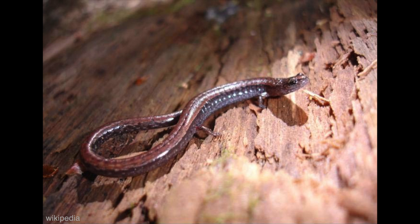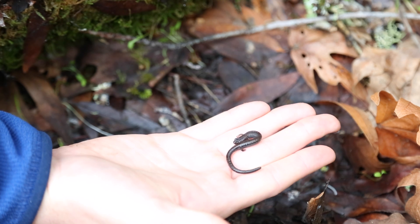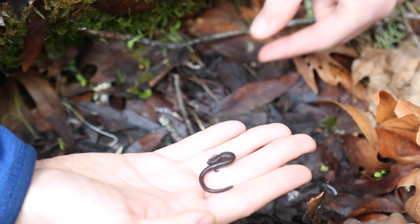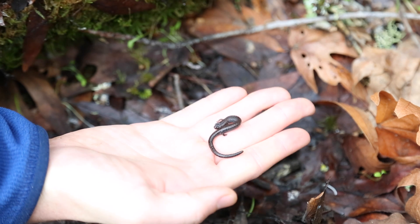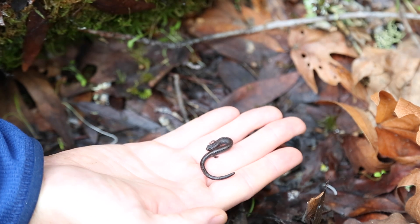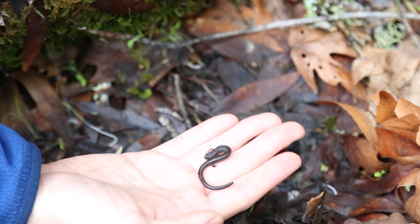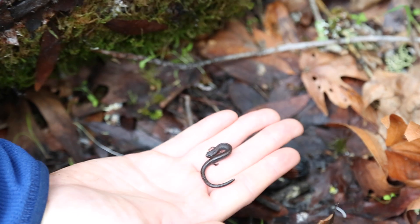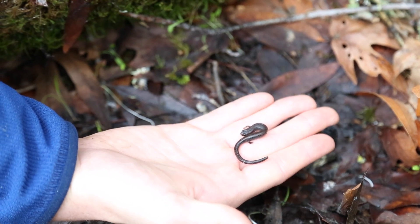It's an amphibian, which means it has smooth skin and is more closely related to frogs. You can see it's got eyes, four legs, and a really long tail. They live under logs because that's where they can find food — it's one of their special places. Also, one of the reasons they're able to live under logs is that they actually don't have lungs to breathe. They breathe through their skin, and so that's one of the ways they're able to live under logs. You and I couldn't live under a log, but this salamander definitely can.